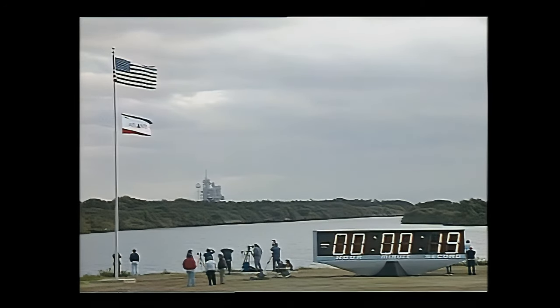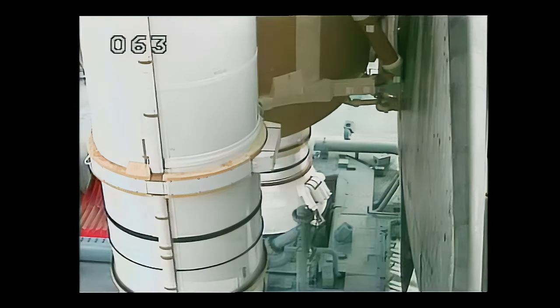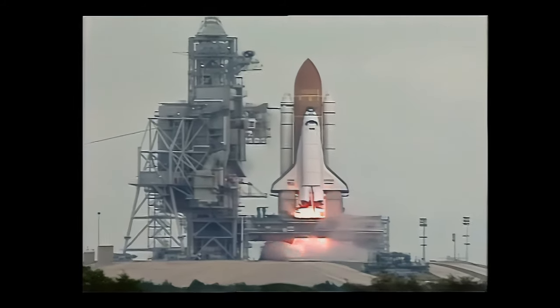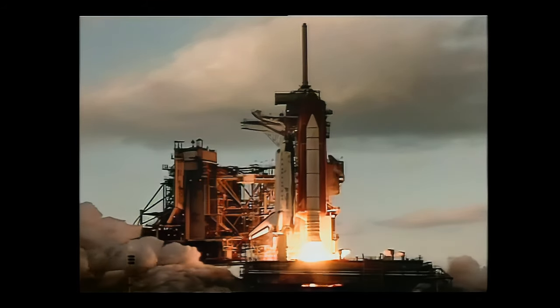Ten... nine... eight... seven... six... five... four... three... two... one... zero. Let's go, guys — liftoff of Space Shuttle Atlantis!